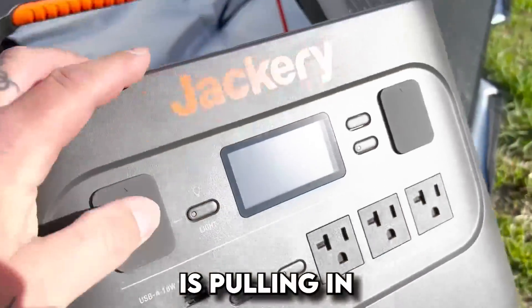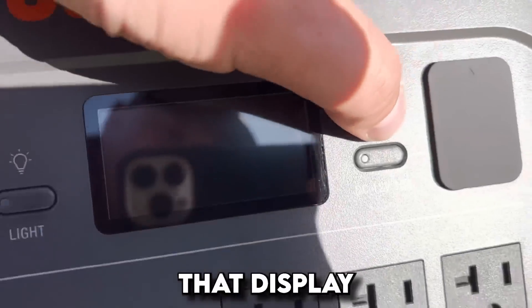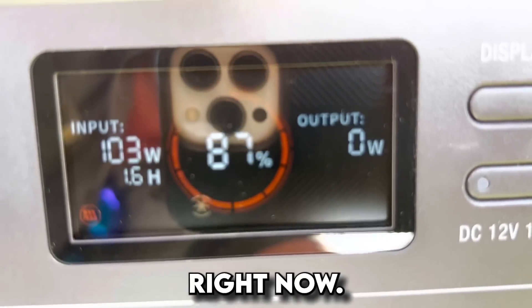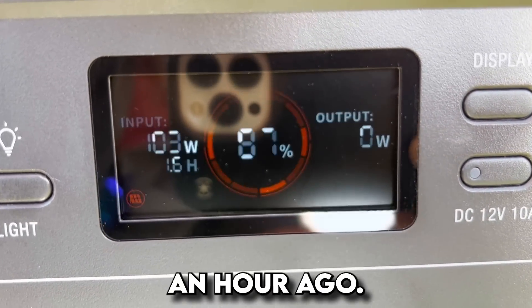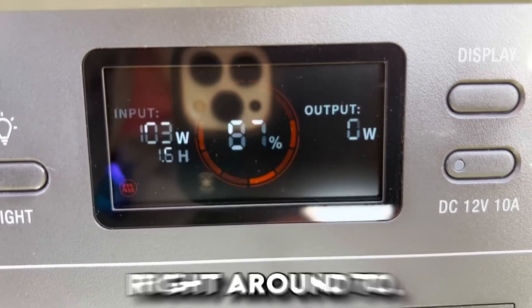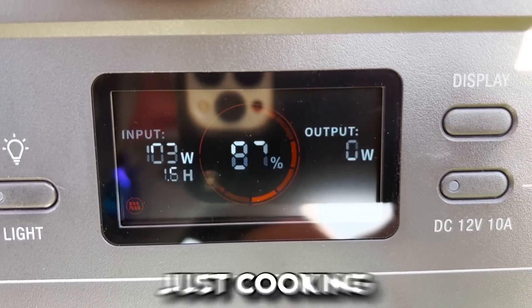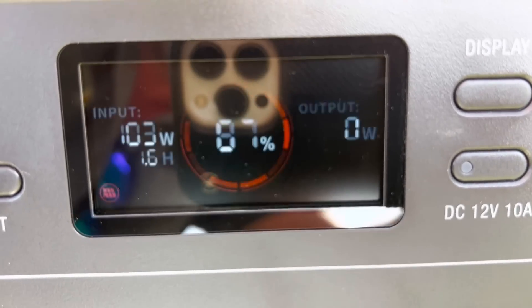We've got full sun and no clouds — let's see how much power this thing is pulling in with those two panels and the reflective backers. The display shows 103 watts right now. I put this on here not even a half hour ago and it was around 68-70, so it's just cooking. We're in the sun, which is why the screen's acting a little funky.